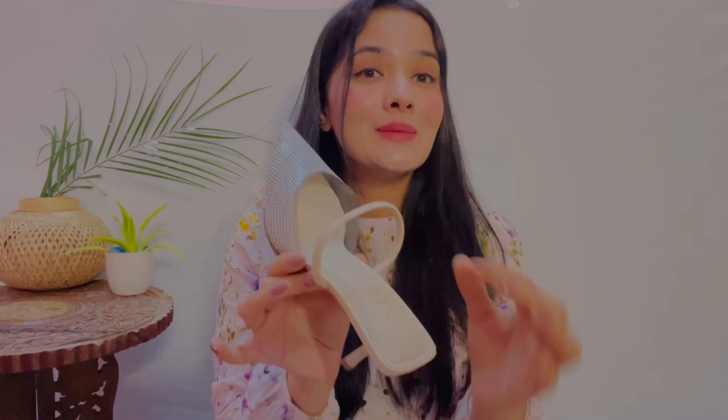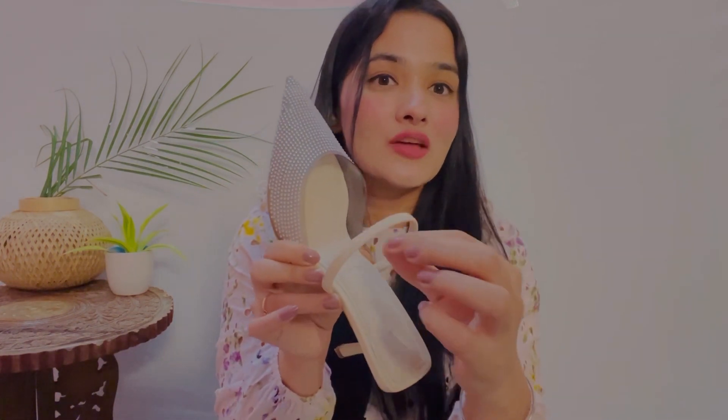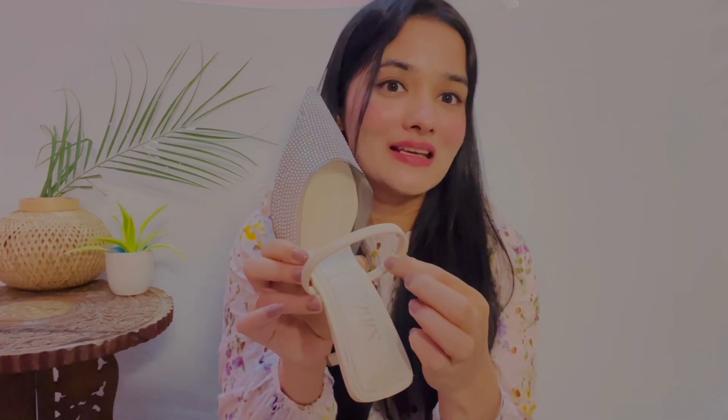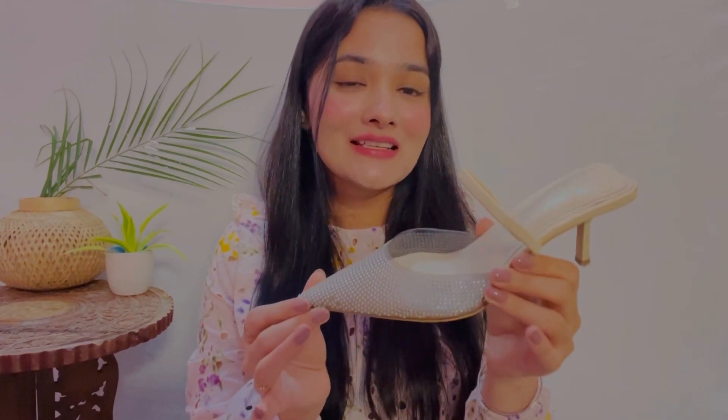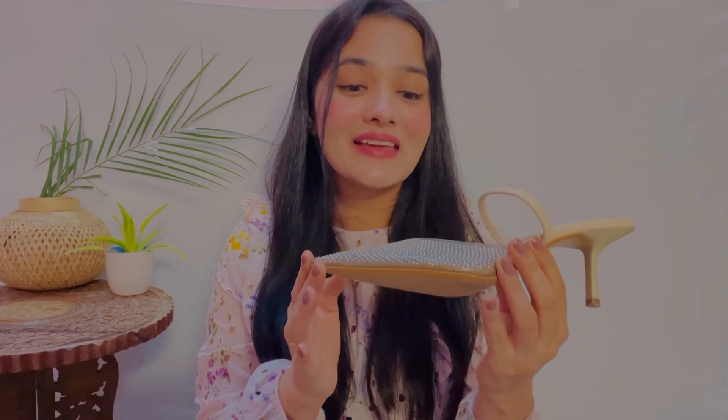The material used is transparent with added stones, which makes it a very shiny and stylish piece. The comfort zone also has elastic, which is very good quality and comfortable. Overall I will rate this heel 100 out of 100 because it is very comfortable and very stylish and beautiful. These heels go well with western wear, Indian wear, and traditional wear — you can wear them anytime.